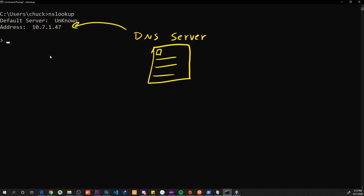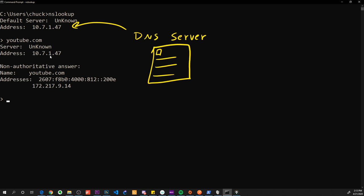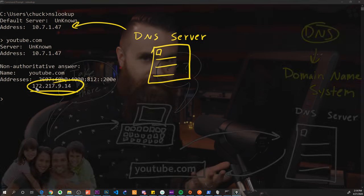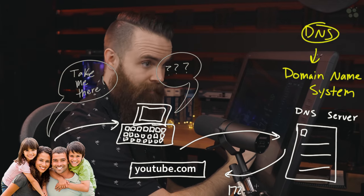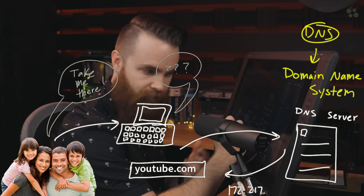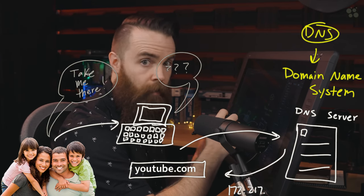My computer will say, hey Mr. DNS server, where is youtube.com? And boom — he tells it this is where YouTube lives, this is its address or IP address. And that's how our computer can figure out where things are based on these common names we refer to our websites as: facebook.com, hulu.com, netflix.com.